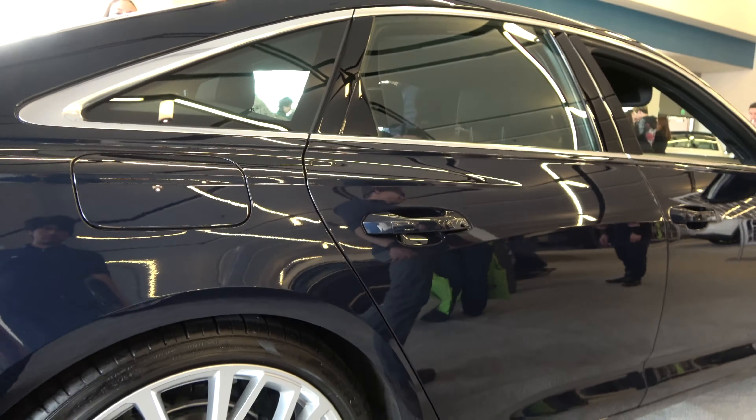The Audi A6 comes fitted with a 2.0-liter turbocharged 16-valve inline 4-cylinder engine producing 248 brake horsepower at 4,300 RPM and 263 pound-feet of torque at 1,600 RPM. 0–60 miles per hour is rated at 6.1 seconds with a top speed of 130 mph. The car is all-wheel drive with a 19.3-gallon tank requiring 91 octane fuel, with EPA-estimated ratings of 28 city and 41 highway MPG.